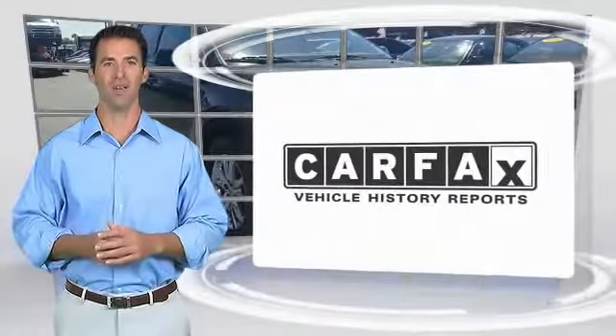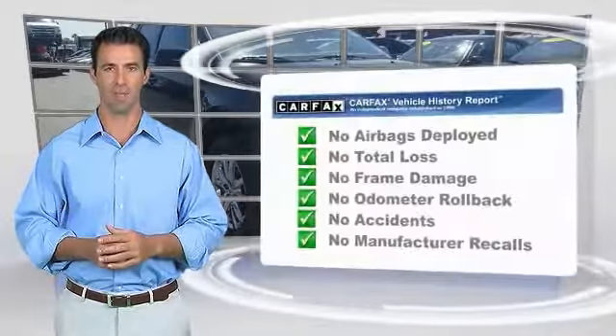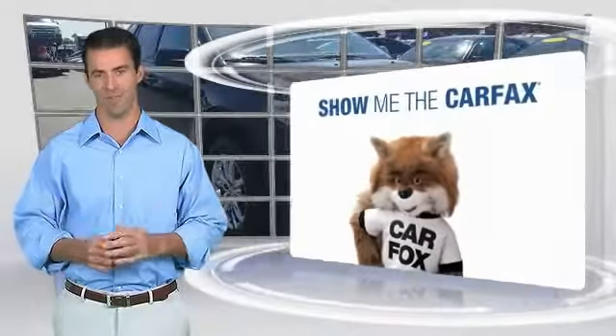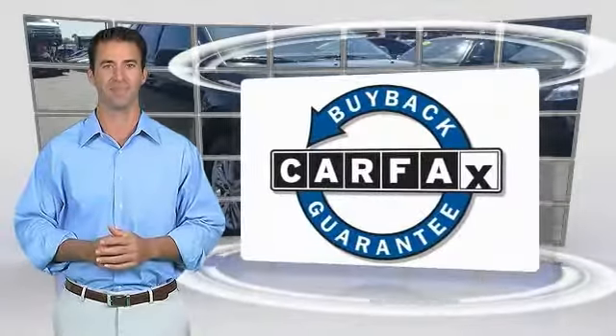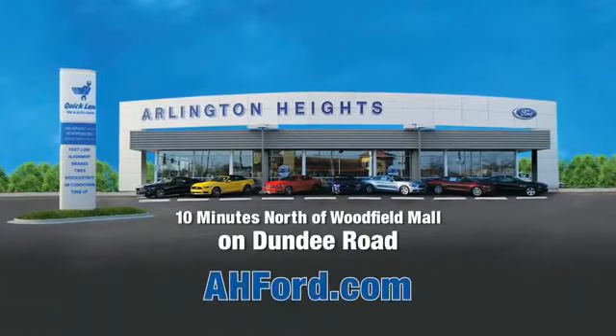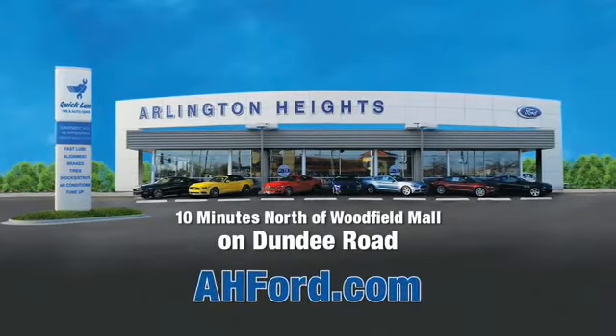Here's another high-quality vehicle with the Carfax Vehicle History Report. Be sure to find a complimentary copy of this report online or contact the dealership. This vehicle qualifies for the Carfax Buyback Guarantee. Arlington Heights Ford, just minutes north of Woodfield Mall on Dundee Road. Visit ahford.com.